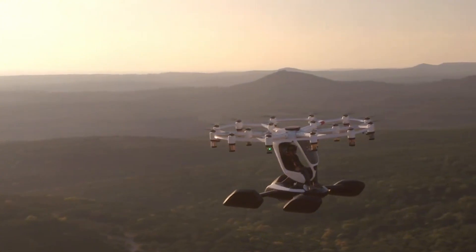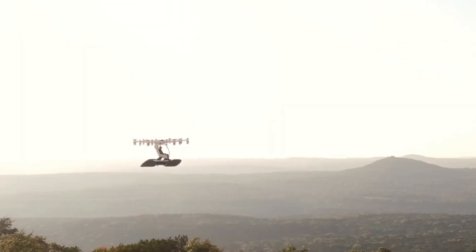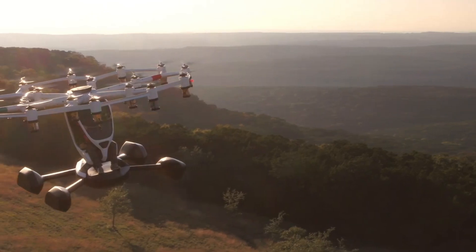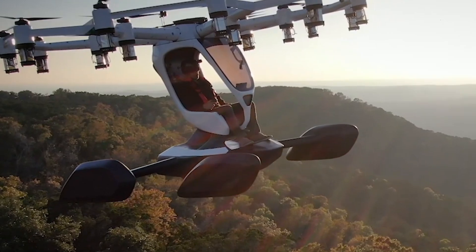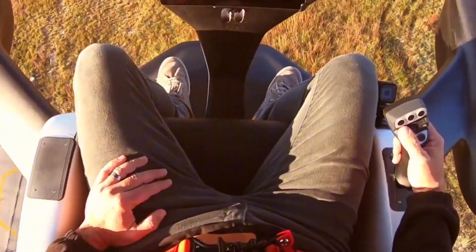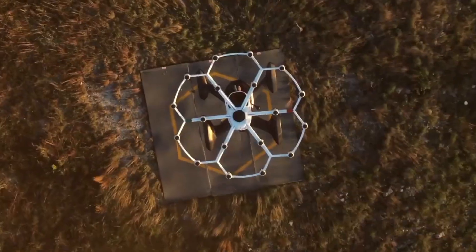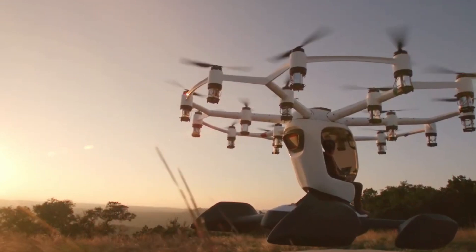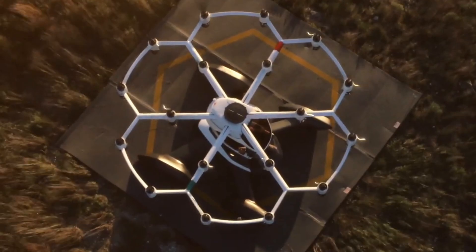To make ownership more appealing, Lift has introduced a program that covers all operational costs, giving owners the freedom to fly as much as they want, completely free of any net costs. After five years, owners have the option to sell their aircraft back to Lift for the original purchase price, essentially enjoying five years of free flying. Alternatively, they can participate in Lift's rental program and start earning money from their aircraft. For those who want to dip their toes into the skies, an introductory flight experience in the Hexa costs about $249.